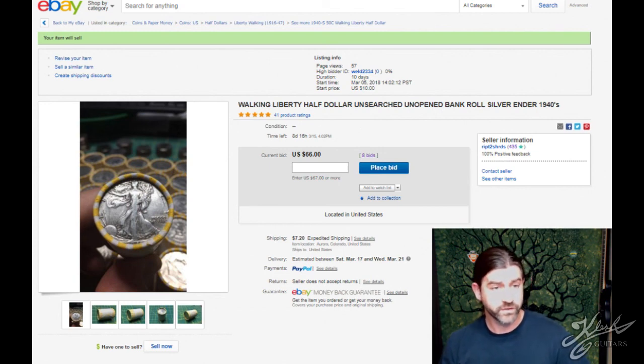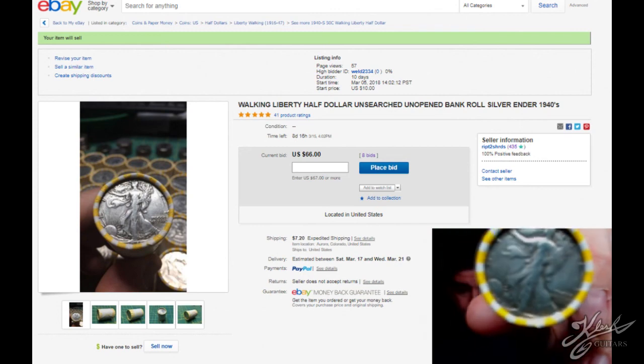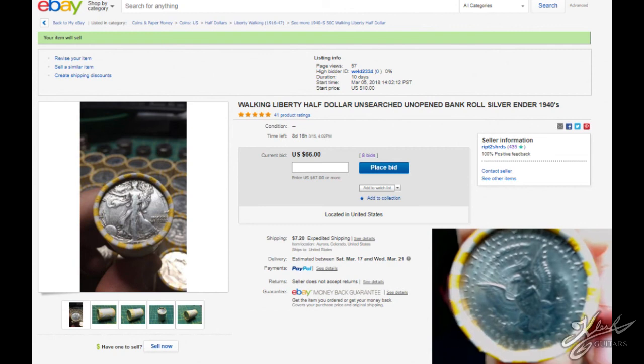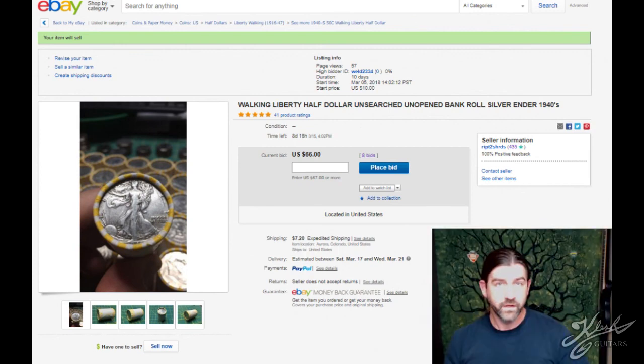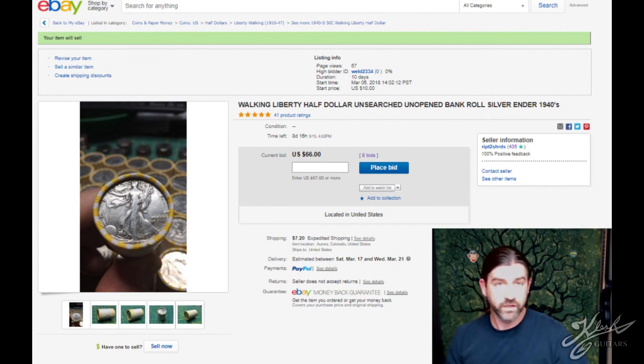If anybody's interested in bidding on it, there it is. If not, I hope you enjoyed looking at that awesome, extremely rare find — I've never seen one of those before. The other side looks like probably a 1990s half dollar, but this box had a bunch of silver in it. There were also two 1967 enders in this box, so there might be more than just that in this roll. Anyway, just thought I'd share — really cool. Thanks for watching, guys.